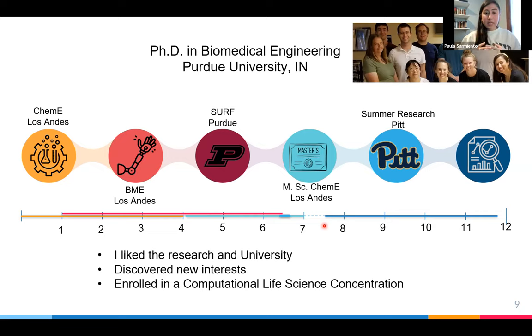During my PhD, I started working mostly in the lab but also discovered new things I liked. I ended up enrolling in a concentration, meaning I take some extra classes and at the end do a project with everything I learned, receiving an extra diploma on a specific topic. This concentration is in computational life sciences — how to do analysis of data from biological fields, and how to analyze it computationally once we get all the data.